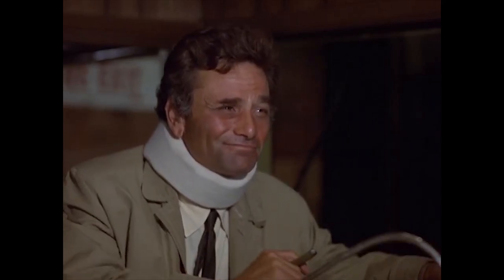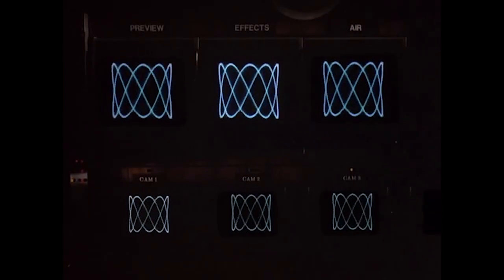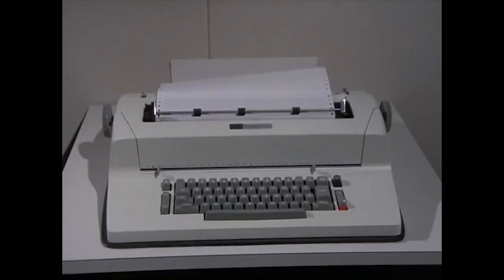One, it's just not that long — not even two minutes — making it four times shorter than my benchmark for Columbo time-wasting: the scene where he waits for the printer in An Exercise in Fatality.